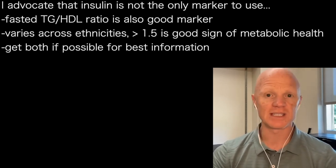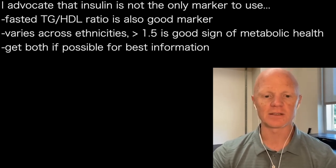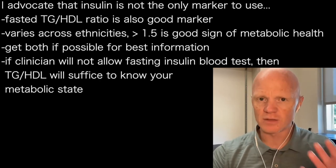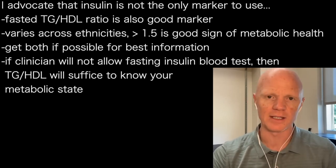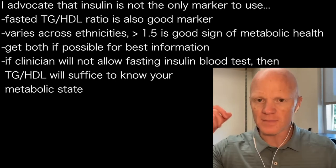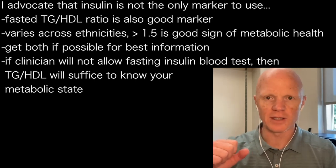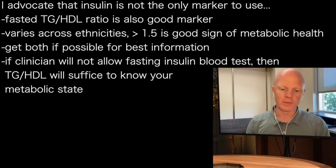Even if your insulin crept up into the teens, don't lose hope. Look at that number, and it'll help fill in some details. The value of the triglyceride to HDL ratio is that if anyone is not able to convince their clinician to measure their insulin — because let's face it, it's often a bit of a battle to get it done — you will always get your triglycerides and HDL measured. Every blood test includes both. So just compute the ratio on your own. If it's less than 1.5, you can be really confident that your fasting insulin is also going to be good.